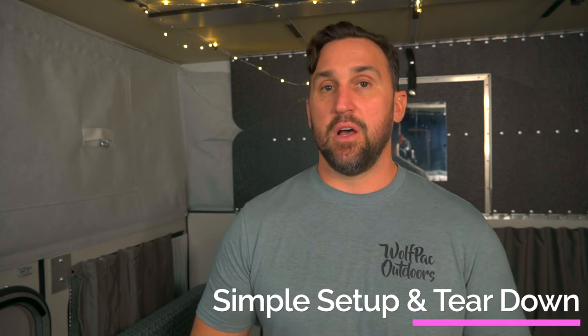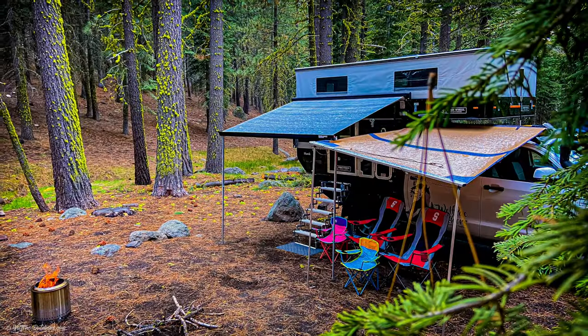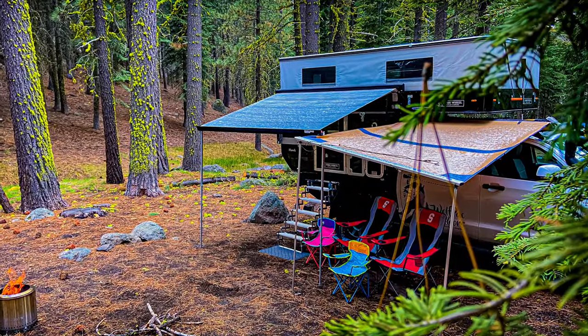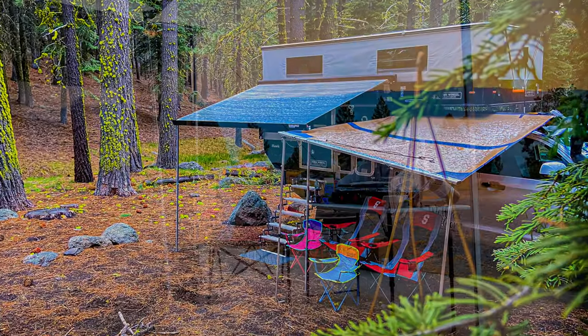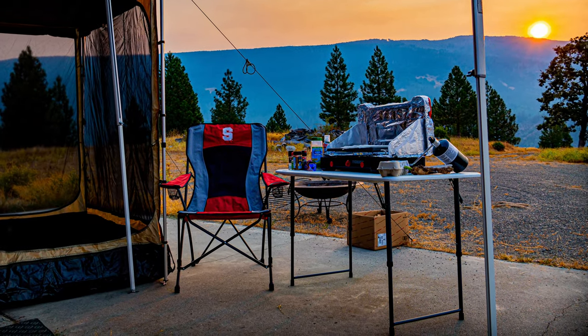The next thing that we love is the absolute ease of setting up and tearing down our camper setup. It takes me literally about 45 seconds to set this thing up — from popping the six turnbuckles to pushing the roof up to taking the awning out. And it takes about another two and a half minutes to set up my outdoor cook station, all the chairs, and anything else we need to be set for a long stay.